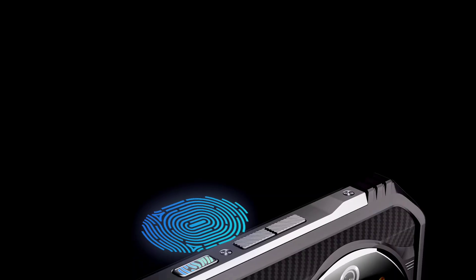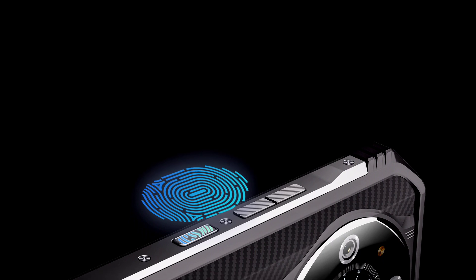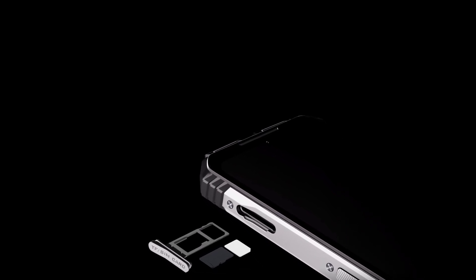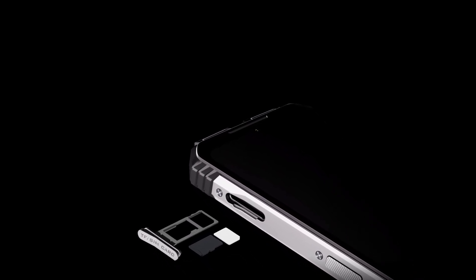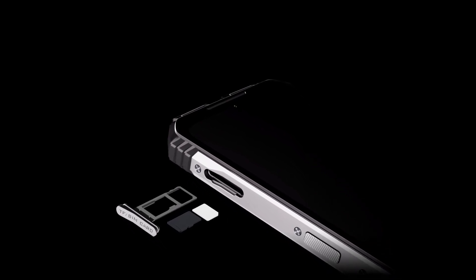Other features of the Doogee S110 include a side fingerprint sensor and face unlock. It also supports NFC and dual 4G SIM. The phone offers flexibility in SIM card usage, allowing for either 2 nano SIM cards or 1 nano SIM card and a micro SD card for expandable storage, meaning the device has a hybrid SIM slot.